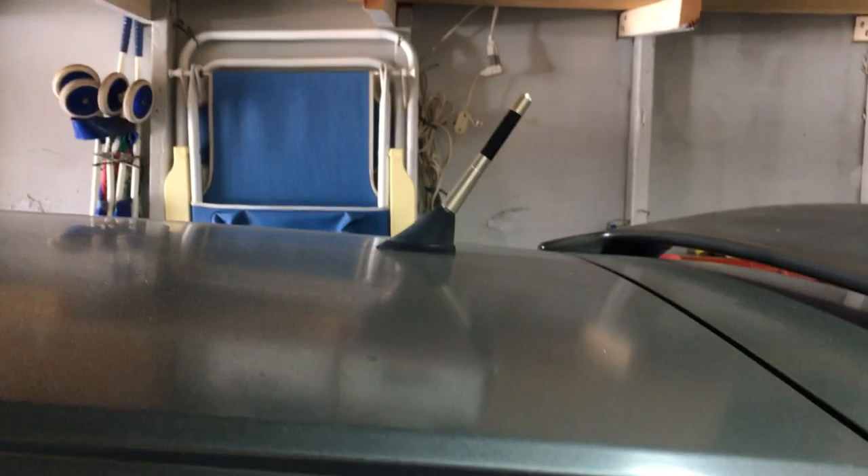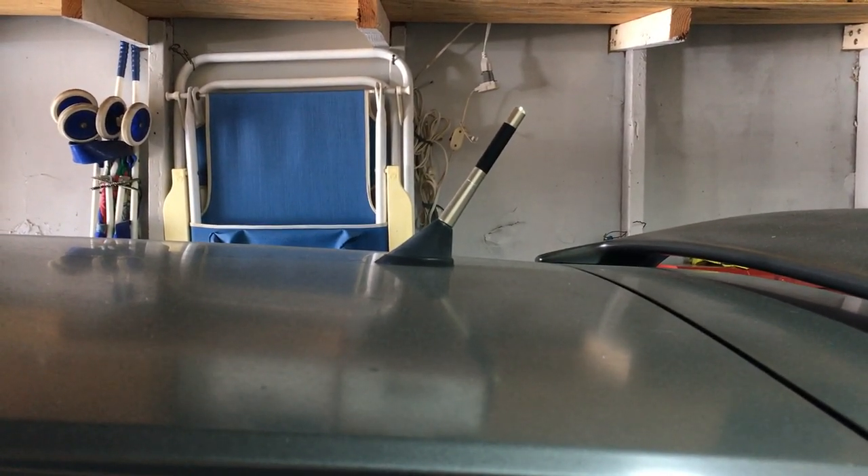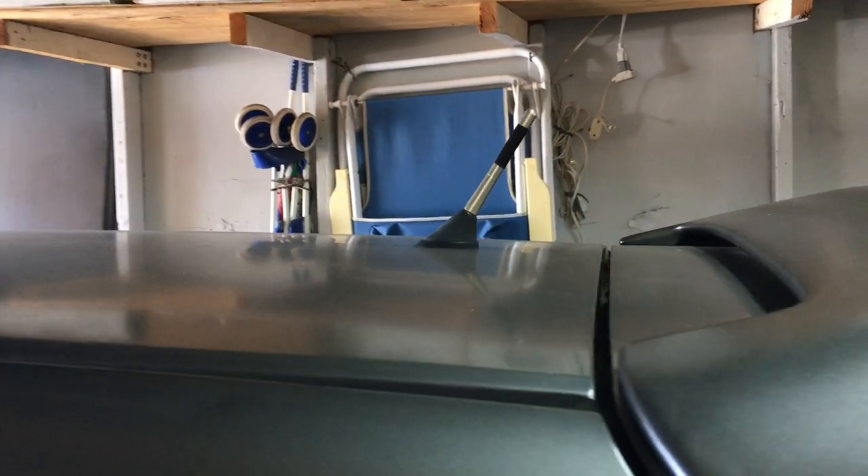Got the TRD stubby antenna. Used to be full carbon fiber, but now it's fading because, you know, sunlight on blast.